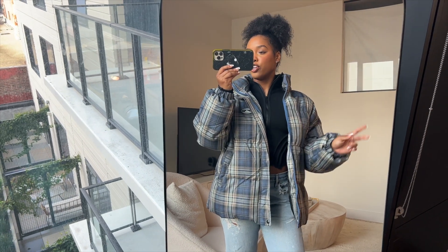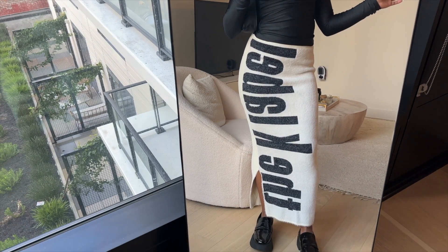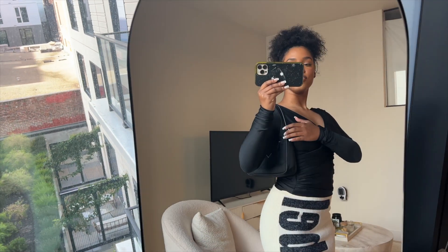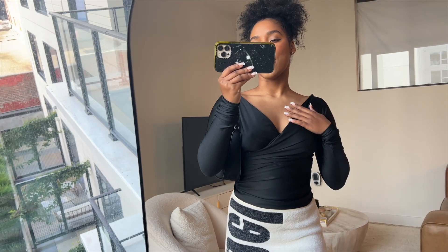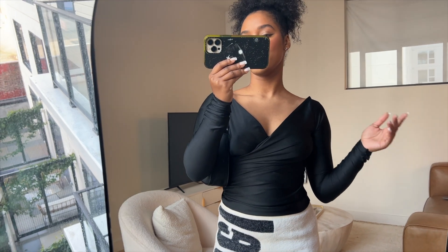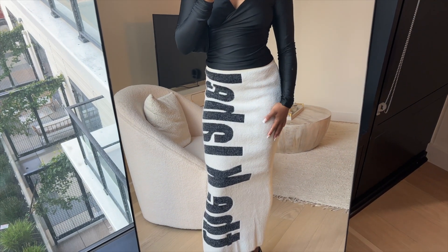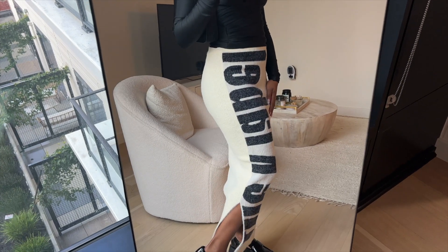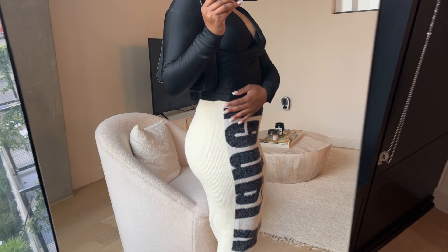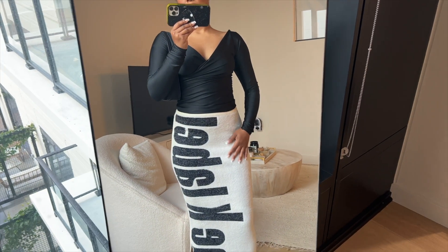Outfit number three is perfect if you have a birthday dinner or a brunch — it's a little dressier but still very warm. I have this top from Cuckoo — I got it in a set and I actually wore it on New Year's Eve. It has a matching legging set but they're sold separately. Then I have this skirt from The K Label — it's a boucle midi skirt with a slit on the side, and the back is completely different to the front.